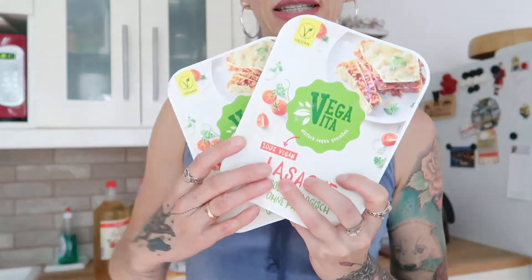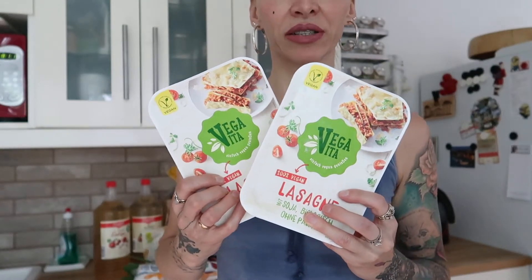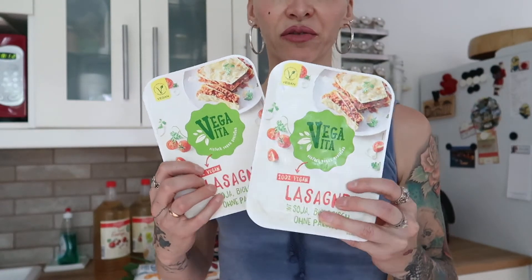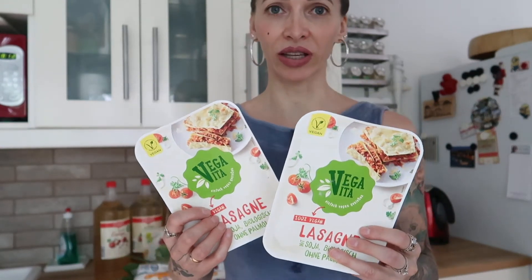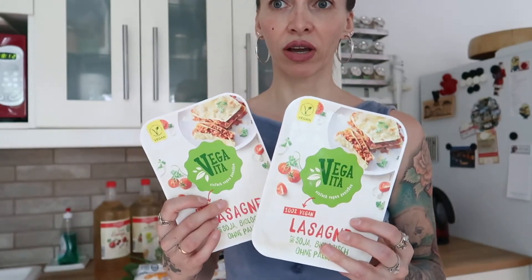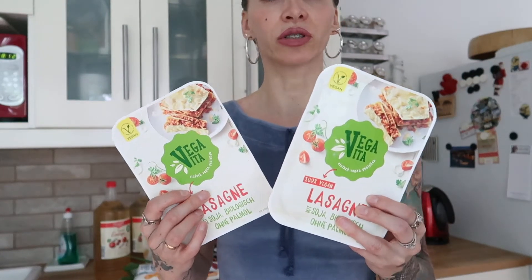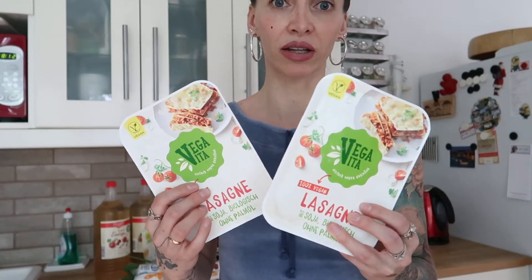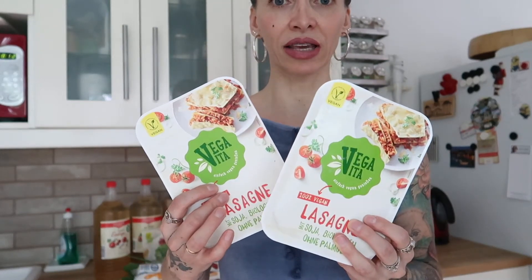Let's start with the frozen stuff so I can put it away first. I bought two lasagnas - I like having these in the freezer as a last-minute emergency meal. They're very convenient. It takes about 12 minutes in the microwave and then you have to wait up to eight minutes, so that's 20 minutes total. But if you'd make lasagna from scratch, it would take way longer.